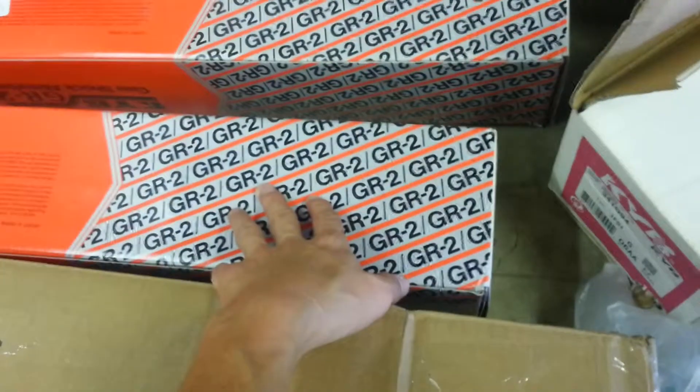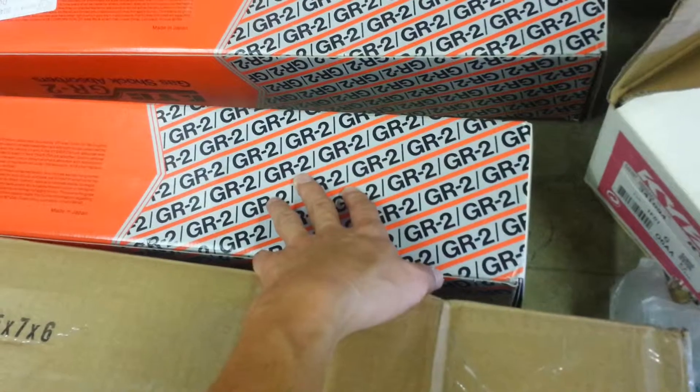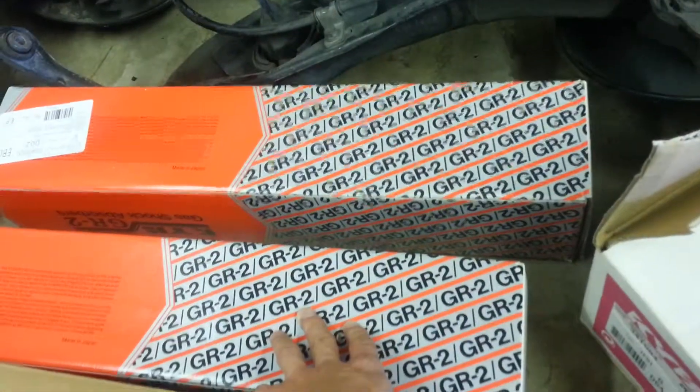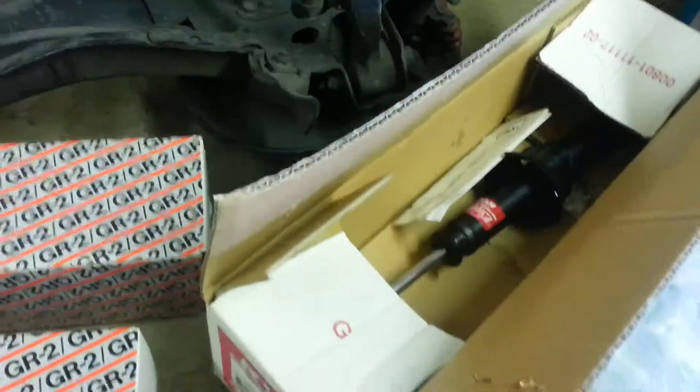I called Advanced Auto and they said they'd ship me an RMA and get a replacement sent out. What did they do? They ended up sending me another GR2. So now I've got two GR2s and one Excel.